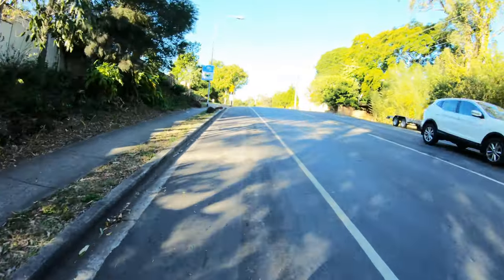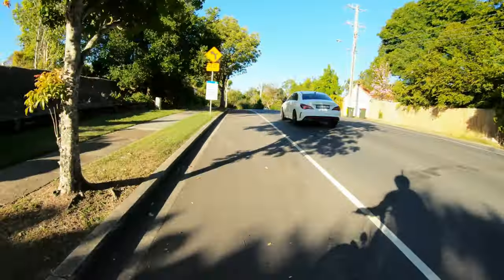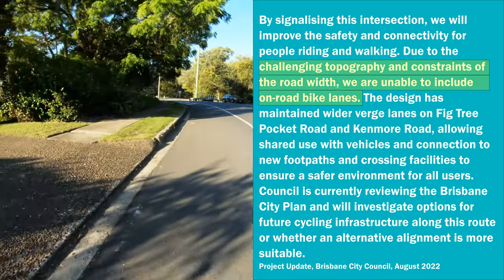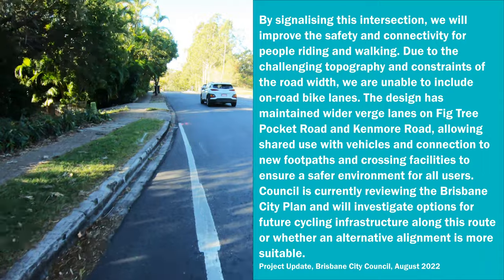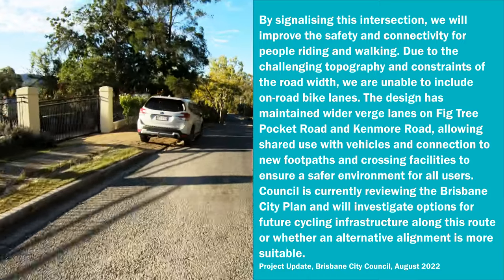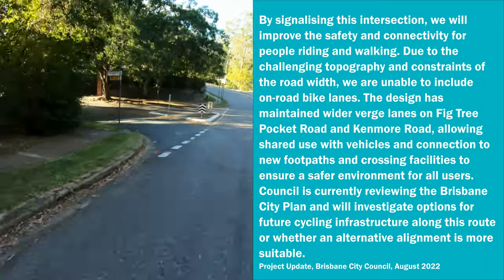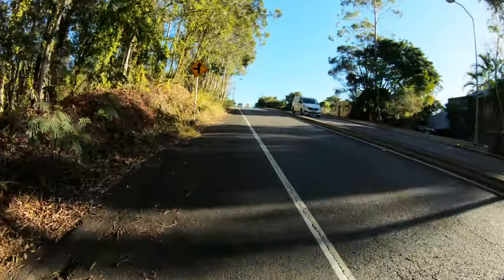Back to Victory Pocket Road — eight months on, the outcome of the community feedback was published. This time they did mention cycling facilities: 'By signalising this intersection, we will improve the safety and connectivity for people riding and walking. Due to the challenging topography and constraints of the road width, we are unable to include on-road bike lanes. The design has maintained wider verge lanes on Victory Pocket Road and Kenmore Road, allowing shared use with vehicles and connection to new footpaths and crossing facilities.' So there was enough width to add two through lanes, but not enough to provide a shared path or protected bike lanes.